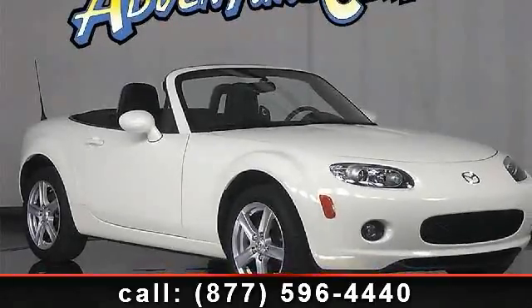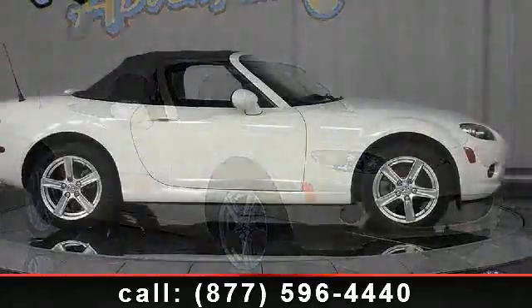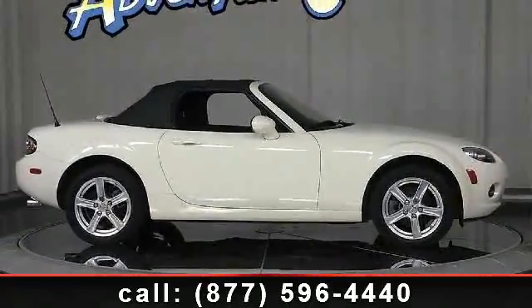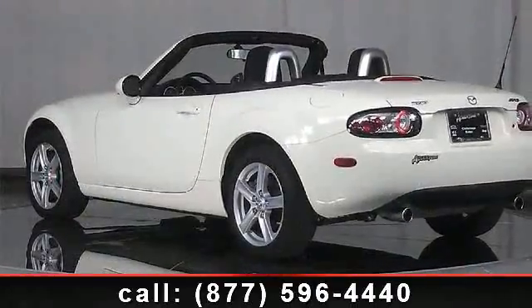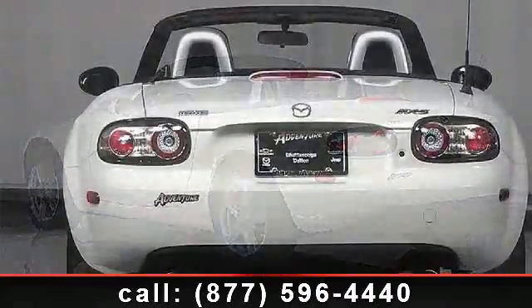Check out this 2008 Mazda Miata Sport. If you are looking for an automobile with great features, look no further. This vehicle's top features include convenience package, sport steering wheel, air conditioning, front bucket seats, dual front impact airbags, occupant sensing airbag, tachometer, and front fog lights.